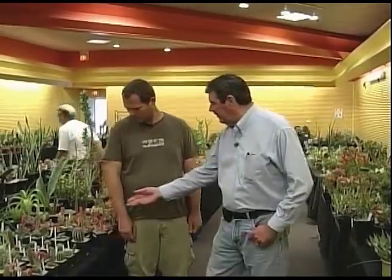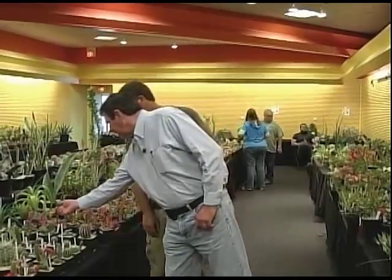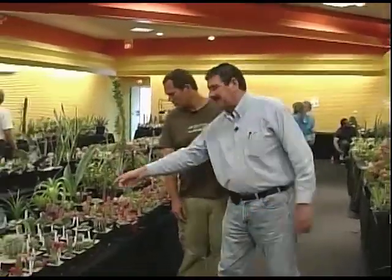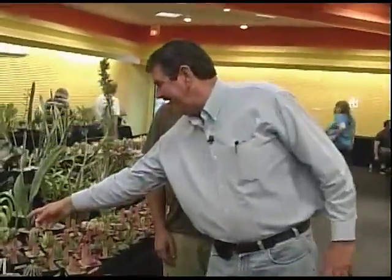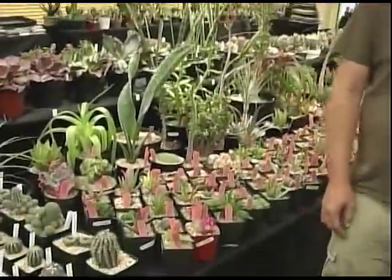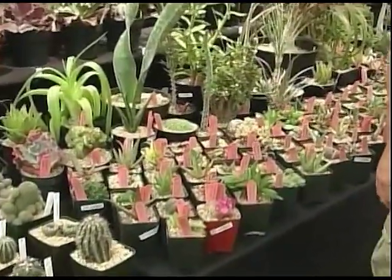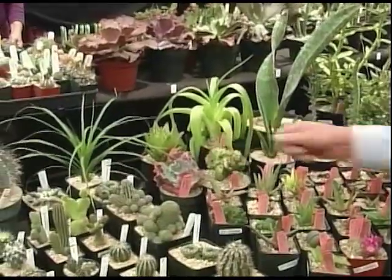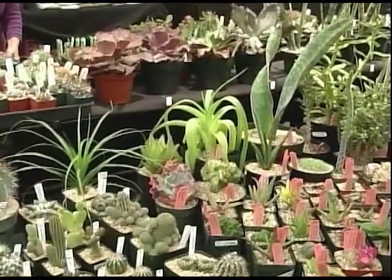A lot of these are gorgeous — absolutely gorgeous. You've got some here that even look like... that's probably a succulent, not a cactus, right? Yeah, that's an Echeveria, it's a Mexican native. That's not a cacti — it's in a different family, but it's adapted to a similar habitat to cacti.